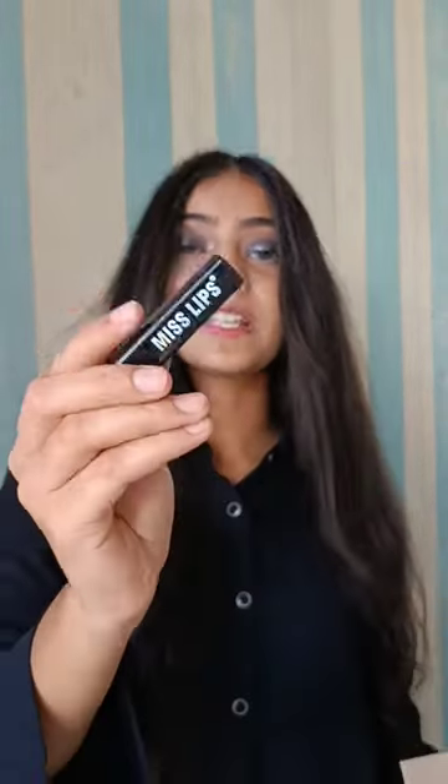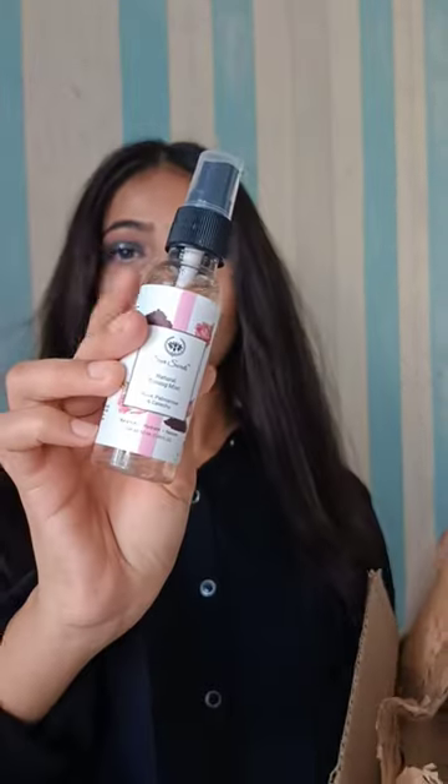lip, cheek and eye tint. This is very good, the formula is so good, and this was 3 trial points. Next is this Sleepy Owl coffee pouches, I got it for 0 points. This lipstick in the shade brown, I got it for 1 point.